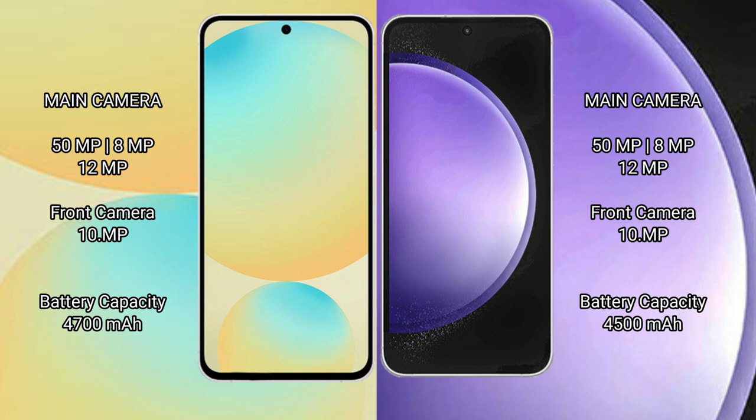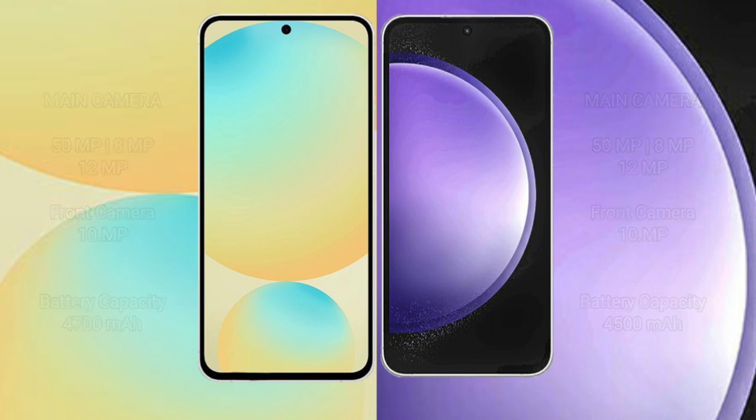Samsung Galaxy S24 FE has a 4600mAh battery with fast charging support. Samsung Galaxy S23 FE has a 4500mAh battery with fast charging support.